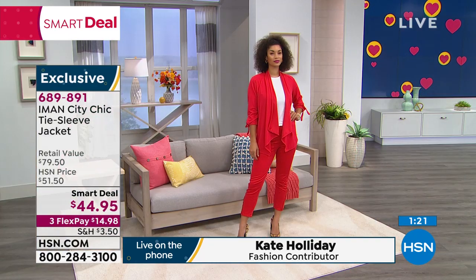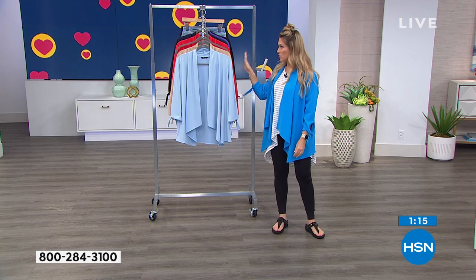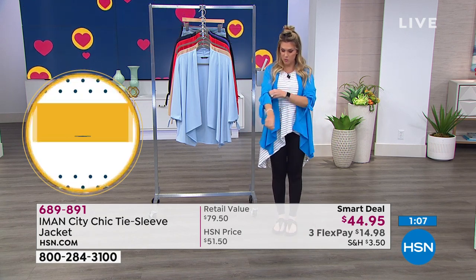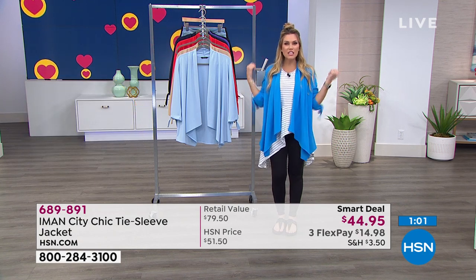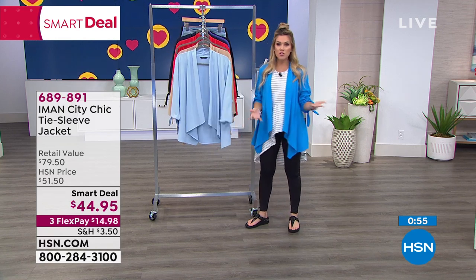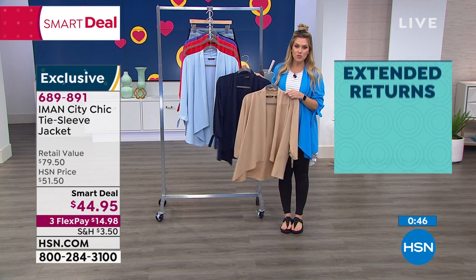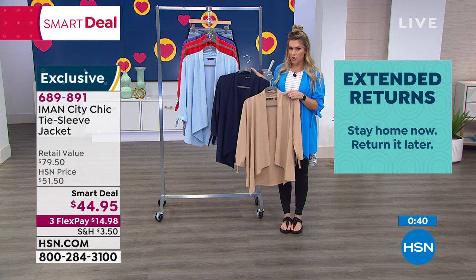Already over 900 have been picked up since we launched this smart deal — about 50% off the retail value. I love that all the colors are solid, so you can mix prints underneath — florals, stripes, polka dots. It gives great arm coverage with a nice bracelet-length sleeve, and it's an easy throw-on, throw-off piece. It doesn't take up a lot of space — you can throw it in your handbag and it's not going to wrinkle. We're also doing a 90-day return policy, so if for some reason you don't love it, you can send it back within 90 days for a full refund.